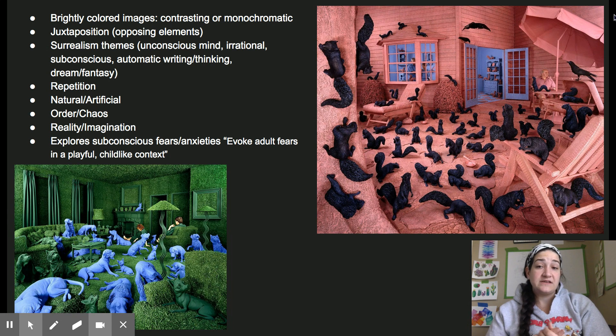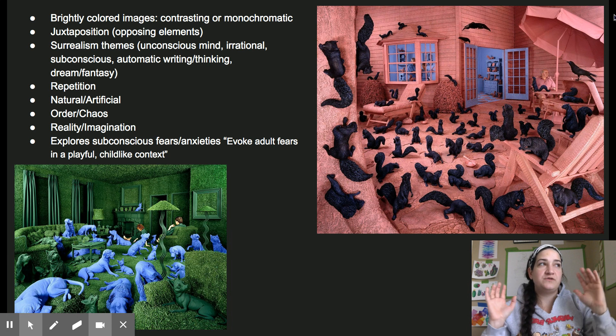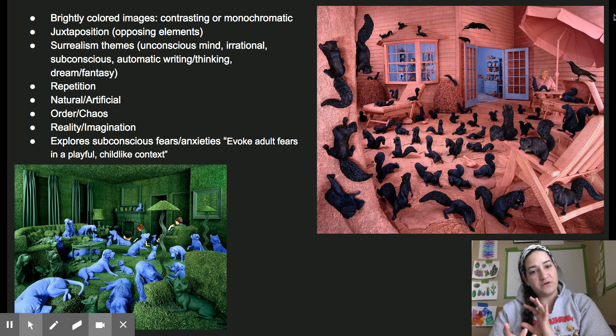She also incorporates dream and fantasy, and she has a lot of repetition in her work. As you can see in the two pieces posted here, that squirrel one would probably be Mrs. Cantrell's dream, but it would be my nightmare to have all those squirrels around me. She deals with a lot of natural versus artificial things — she thinks you cannot live in this world without artificial elements, but she always pays respects to natural things. She always contrasts order and chaos, and reality versus imagination. She also explores subconscious fears and anxieties. A critic once said that she evokes adult fears but in a very playful and childlike context.